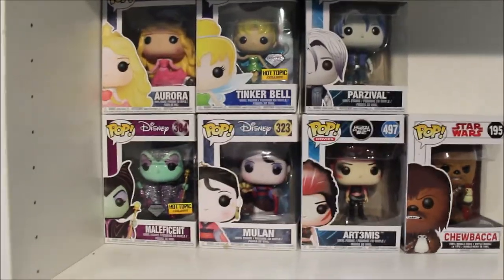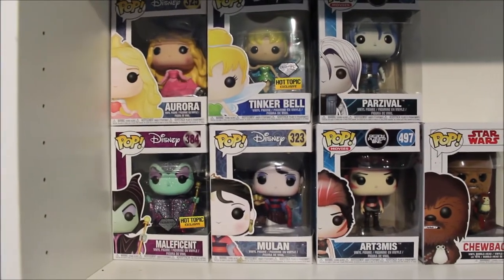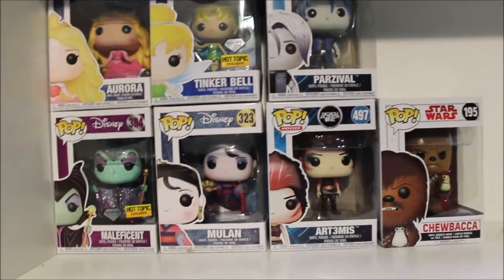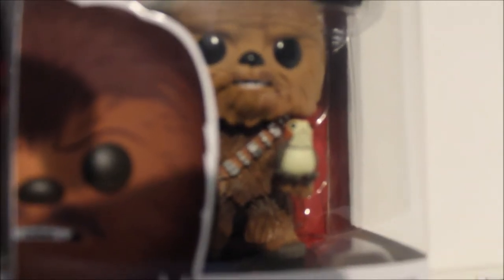This is my last shelf of Funko Pops, which I'm sure is going to grow. We have Aurora, Maleficent, Mulan, Tinkerbell, Parzival, and Artemis. And then we have Chewbacca, and he's holding a little itty bitty Porg, which is why I bought him in the first place.